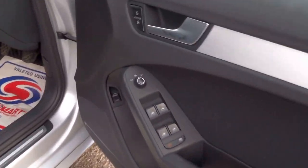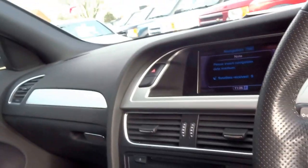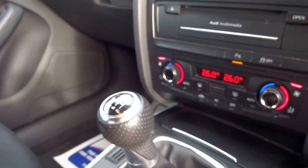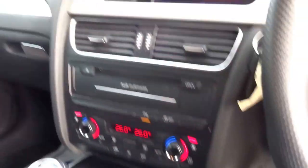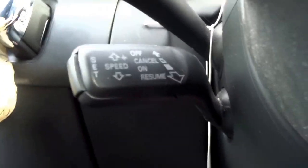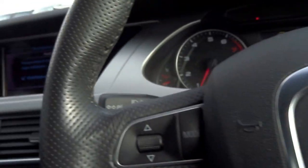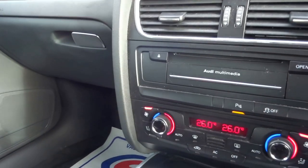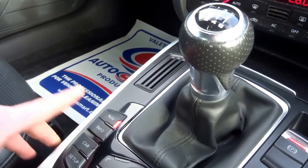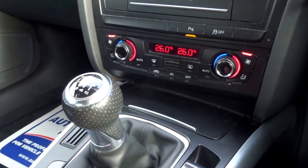It's got four electric windows, heated door mirrors, electrically adjustable as well. Taking a look at the driver's seat — there's quite a lot of spec on this car. It's got a six-speed manual and the electric handbrake. It's also got cruise control, a multifunction steering wheel so you can control volume and phone answering. It's got Bluetooth, satellite navigation, a full trip computer, and media system.